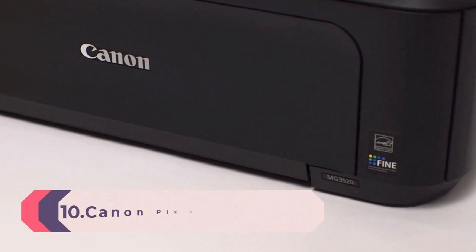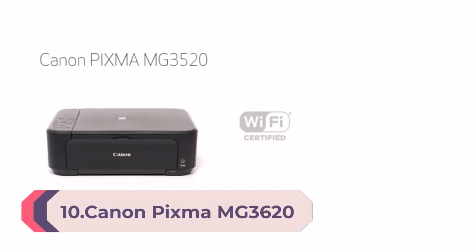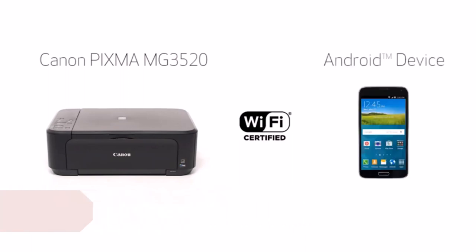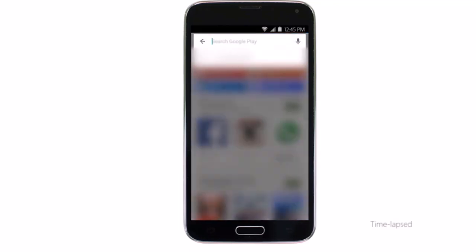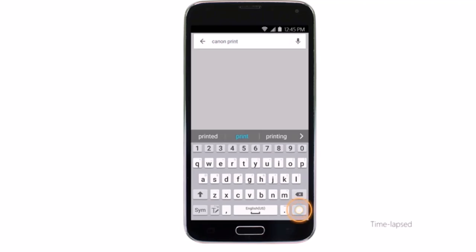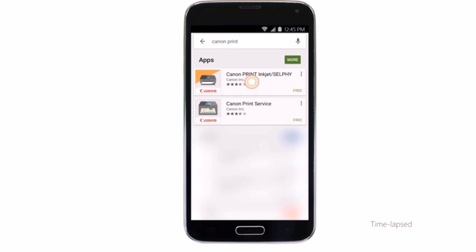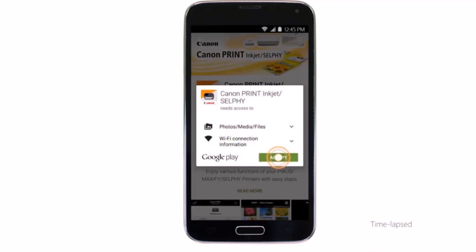Number 10: Canon Pixma MG3620 Wireless All-in-One Color Inkjet Printer with mobile and tablet printing. Easily print from your iPhone, iPad, Android, or tablet. In the box: Pixma MG3620 Wireless Inkjet All-in-One Printer, manuals and other documents, setup CD, fine cartridges in black and color, and power cord. Features quick and easy wireless setup with AirPrint, Google Cloud Print, NFC, Mopria, and Canon Print.